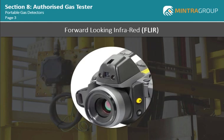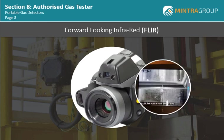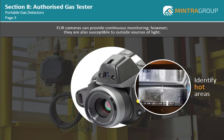Forward-looking infrared uses the natural reflection of surrounding objects to analyze the absorption of the gas. FLIR cameras can also be used to identify hot areas where a fire may have been initiated, sounding an alarm in the control room for investigation. FLIR cameras can provide continuous monitoring; however, they are also susceptible to outside sources of light, such as flash photography, which may cause spurious alarms.